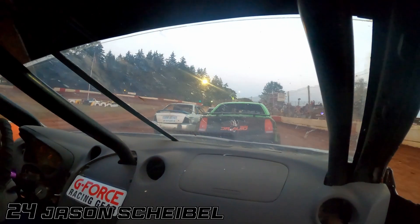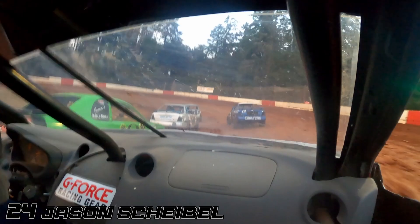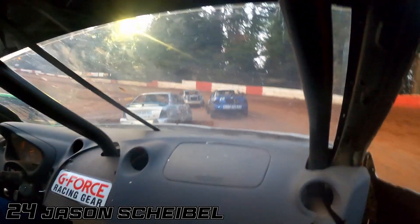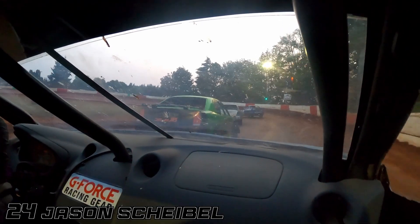Hello and welcome to the madness. It is the July 27th River City Speedway Tuner main event. We are starting it off here with the 24 of Jason Scheibel as he's looking to the outside of Bob Burke. Bob Burke going to shut the door.